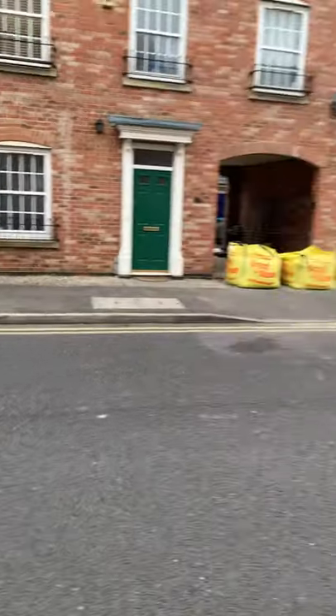Hi everyone, good morning. Today I am at Nuffield in Aylesbury and I'm just going to show you around and what you need to do when you actually come to this venue for your lessons.